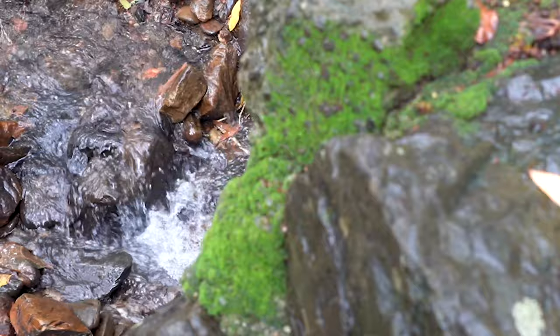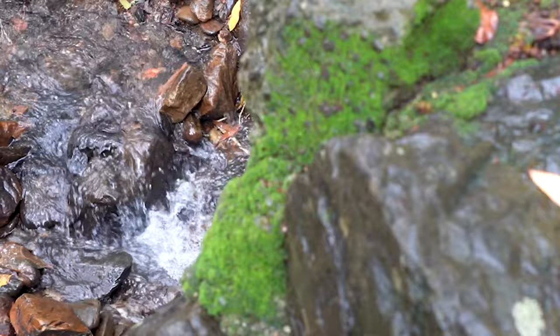The Townsville campus is situated within dry woodland while the Cairns campus is situated within wet rainforest. As a result, we have a huge diversity of butterflies, other insects, as well as birds, mammals, and everything in between.